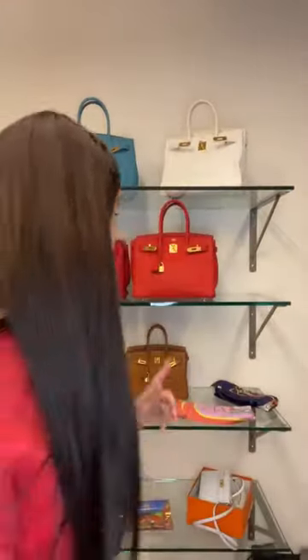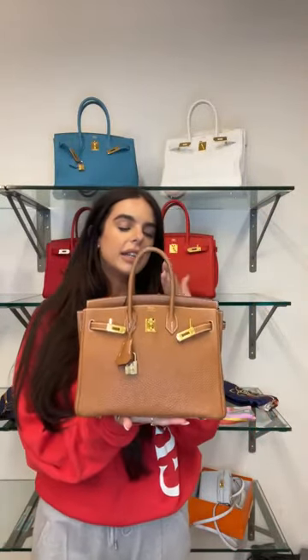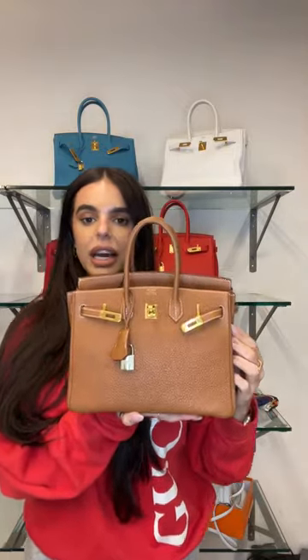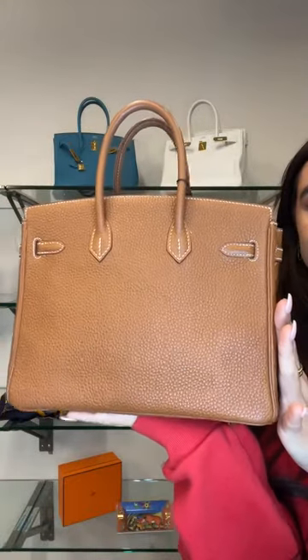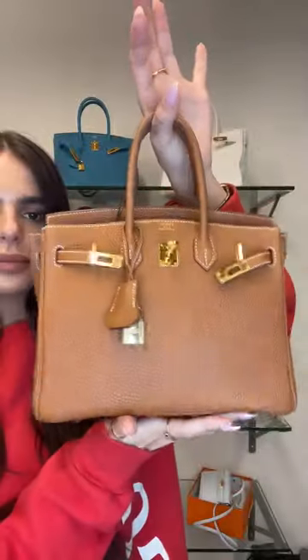Let's recap the Birkin 25 price — it's amazing. Just to repeat: 2005 clemens leather, gold-on-gold combination, pristine condition, no corner wear, comes with box and dust bag. The price was £16,750, which is $20,320 US dollars — absolutely amazing. Let me show you the back.